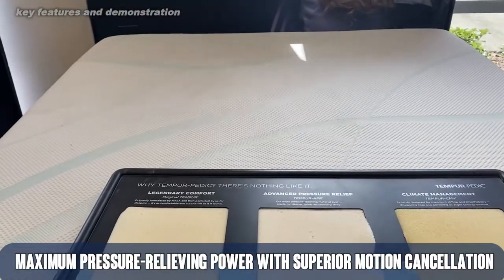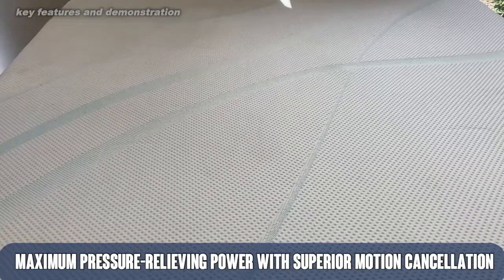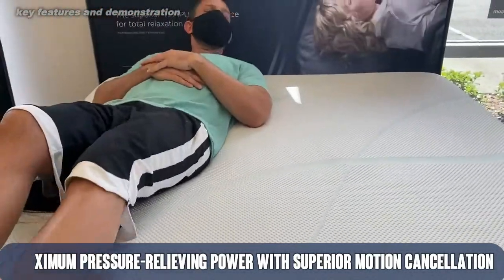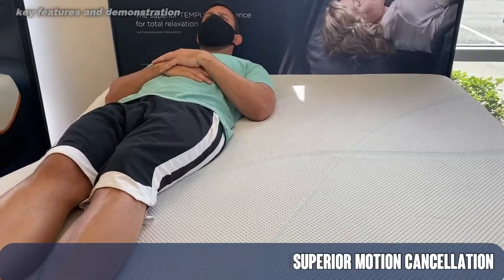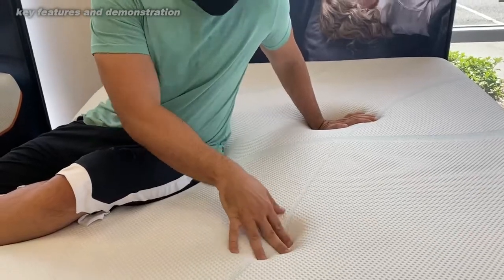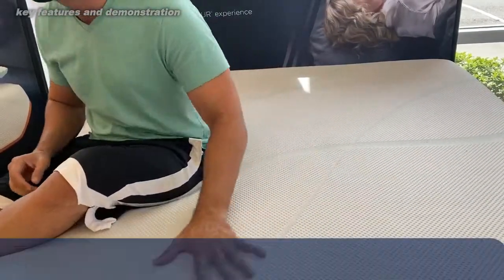This is absolutely fantastic. They've done a great job of advancing over the years to where this doesn't sleep hot like it used to. The Luxe Adapt has maximum pressure relieving power, which means that it adapts to your body and doesn't hit those pressure points like some other mattresses do. So if you have back, neck, shoulder, or knee pain, then this may be the mattress for you.